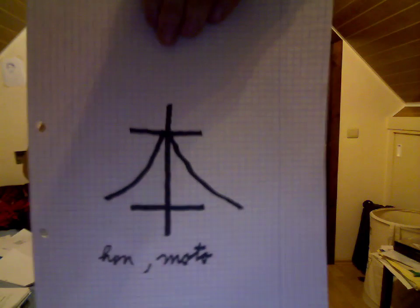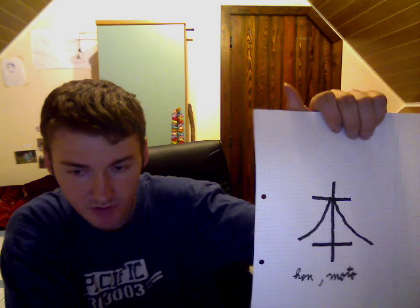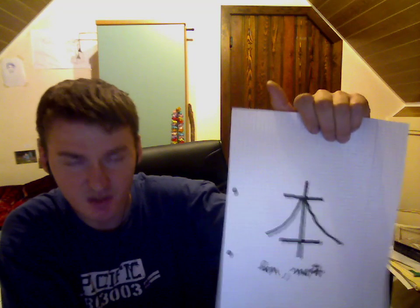Here we have another one. This also has a double meaning. This symbol is called HON and MOTO. HON and MOTO has the meaning — HON means in Japanese 'book', and MOTO means 'origin'.